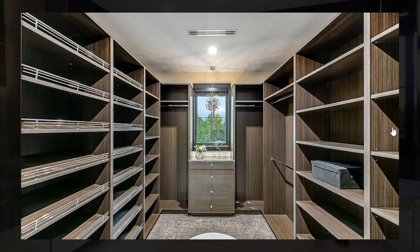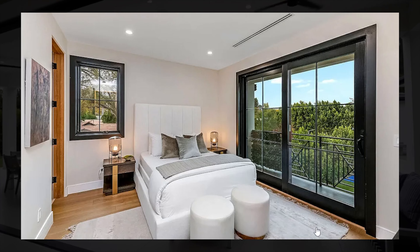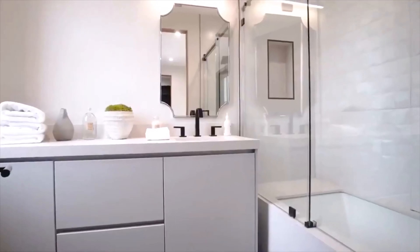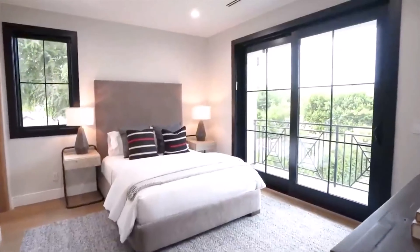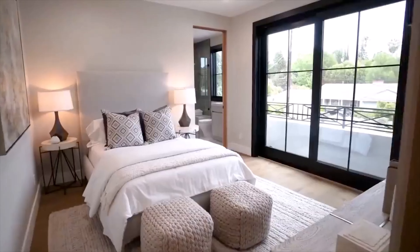This walk-in closet features plenty of space — there is no need for more in my opinion. All of the guest suites are also stunning, with indoor-outdoor access to smaller balconies, stunning bathrooms, huge walk-in closets, and everything you would need inside these bedrooms and this house.